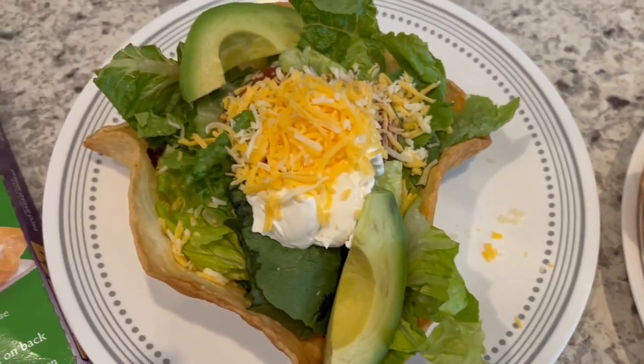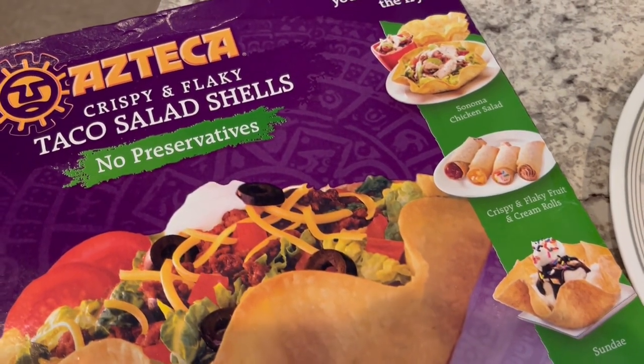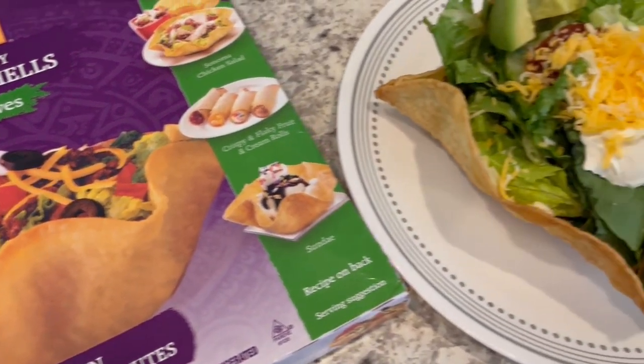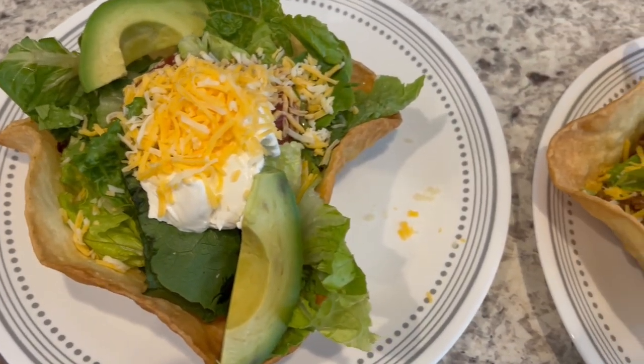Otherwise, stock up, because honestly I'm not sure if this company is going to be around much longer. But anyway, this is what we are having for dinner tonight, and we will see y'all next time.